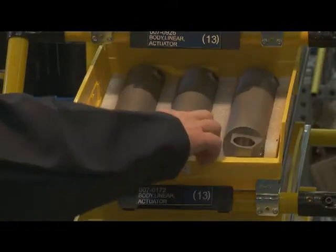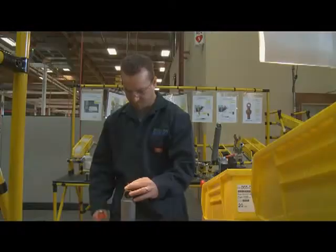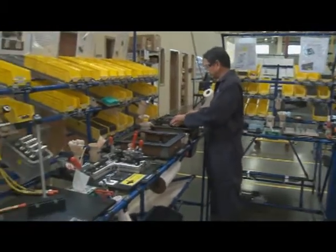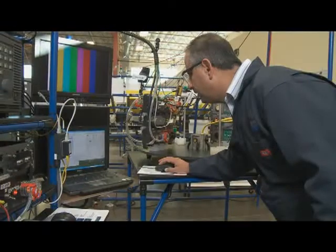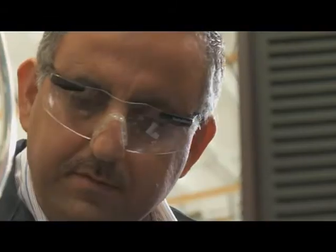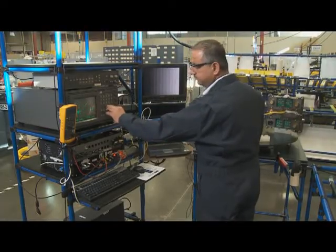To ensure highly reliable systems, it is critical to build subsystems in a standard manner. Each subsystem of the vehicle is built and tested in its own unique production cell. Technicians are specifically trained in the required processes, and each cell is configured to have only the correct components, tools, work instructions, and test procedures necessary for building multiple assemblies.